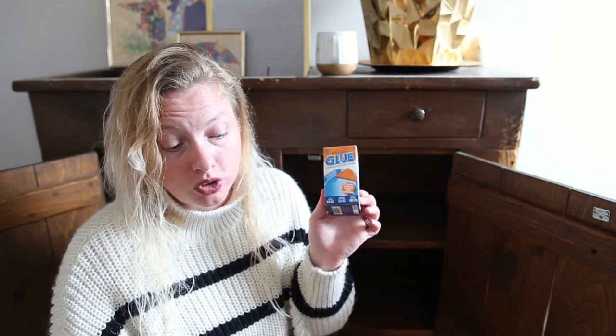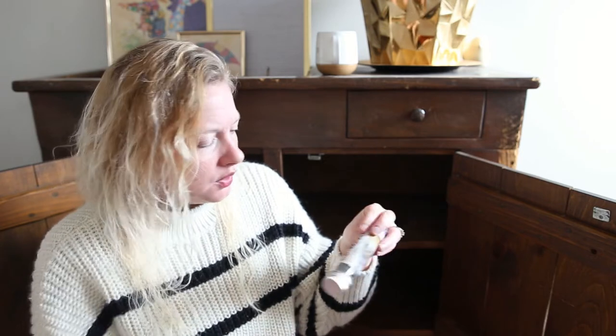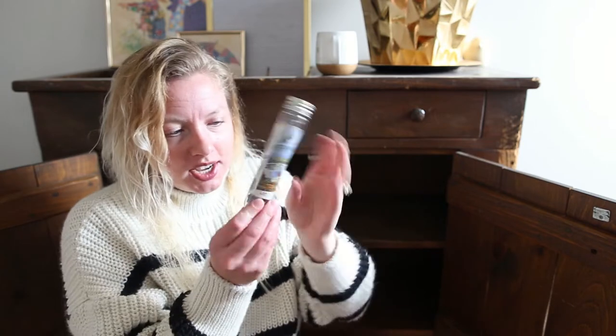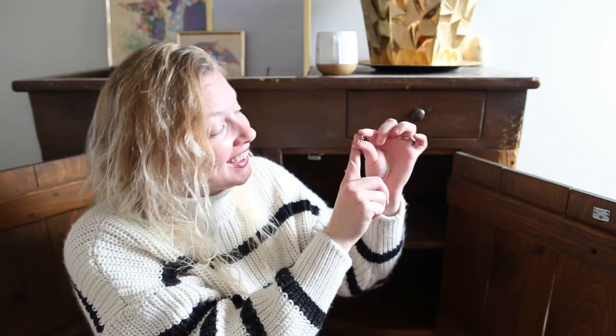The last two things in the puzzle cabinet are puzzle glue — which we've only used once — and this mini puzzle, 150 pieces. I believe I got this in a Christmas gift. This is a teeny tiny little puzzle. Look at the size of the piece — it's so tiny. But they're very thick pieces and they seem like good quality. I can't remember if we've actually done this one before.